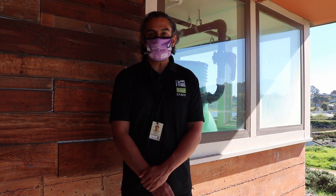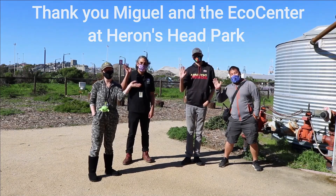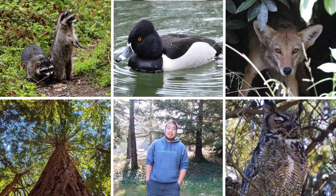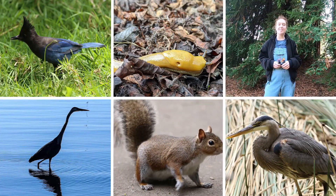Come on out and visit Herons Head Park, and if you're ever in the area, check out what programming is happening at the eco center. Thank you Miguel for showing us this awesome location — hopefully you can come visit Herons Head Park and take a look at the eco center sometime. Thanks for watching, we hope you enjoyed this video. Catch us next time on Neighborhood Nature.